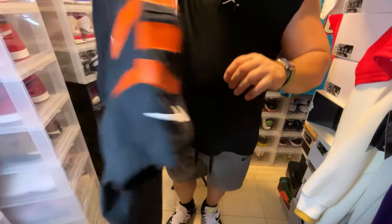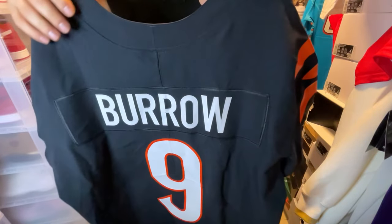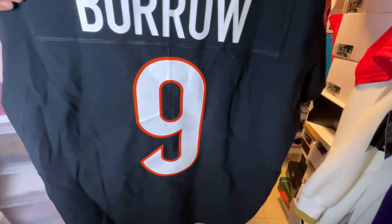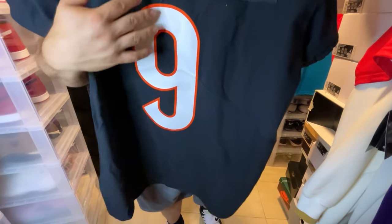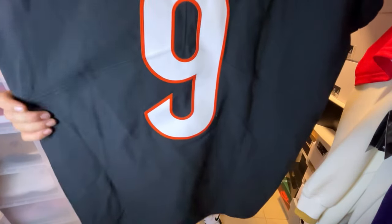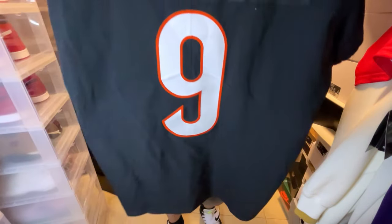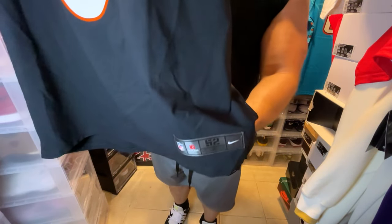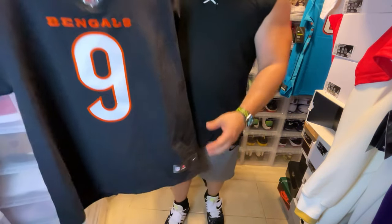And then we go to the back. You have 'Burrow' on the back on the nameplate, as you guys can see. Then you have your number nine. You have that hem stitching, and on the bottom of the hem you do get perforations on this jersey. And then on the jock tag, you see size 52. Very clean, pretty simple jersey.